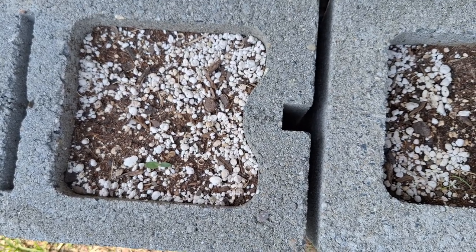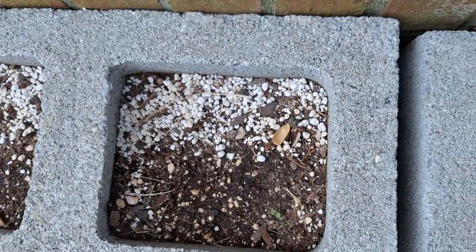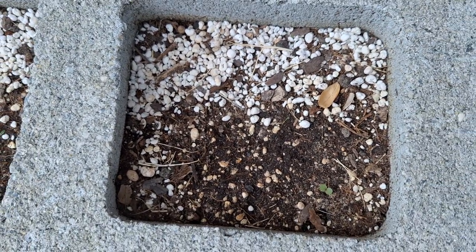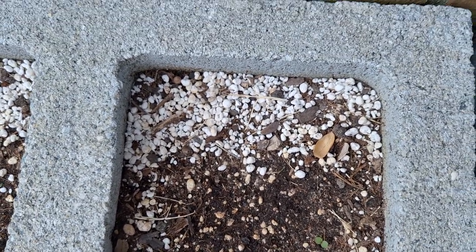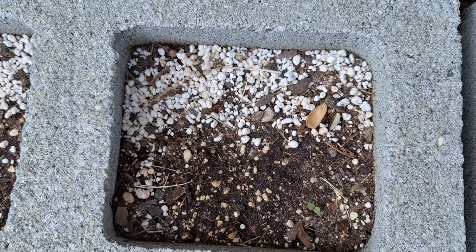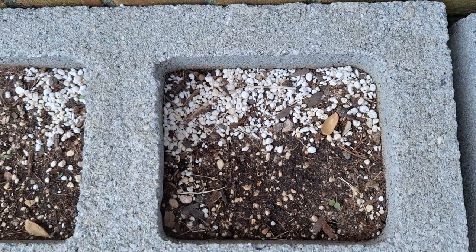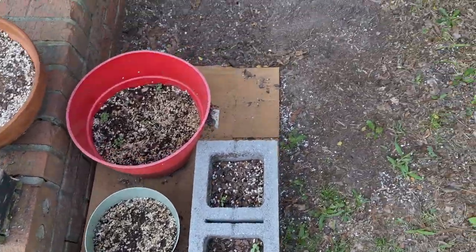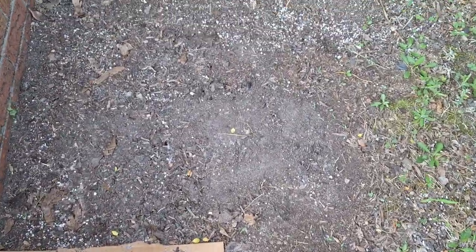These might be the ishikura onions, and these might be the baby spinach — we'll see. Over here, wildflower-wise, I was going to say I don't see anything, but all these little bits of green here might be some wildflowers. We'll see what it does in a couple of weeks.